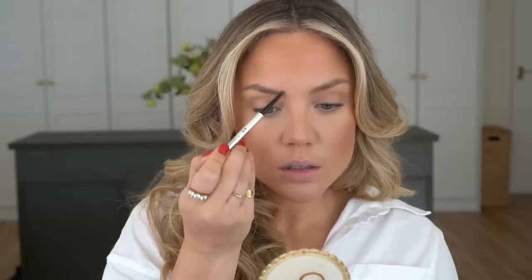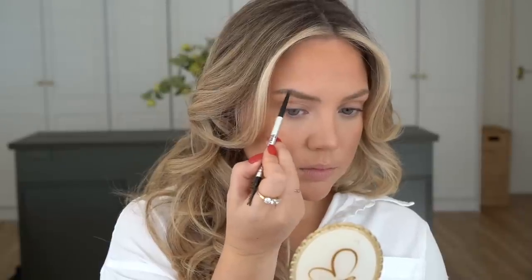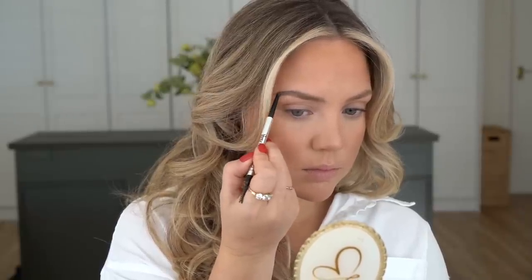This next part of the makeup is going to be the hardest — her brows were very much those 90s thin high brows and mine are a little bit fuller, so we're just going to do what we can. I'm going to take the Benefit Precisely My Brow Pencil in 3.5 and just try and make more of a round line shape. I'm going to take a small amount of concealer to try and hide the bottom of my brows.